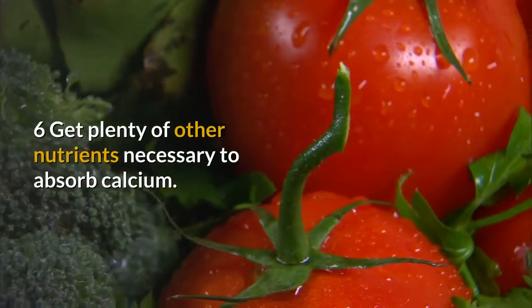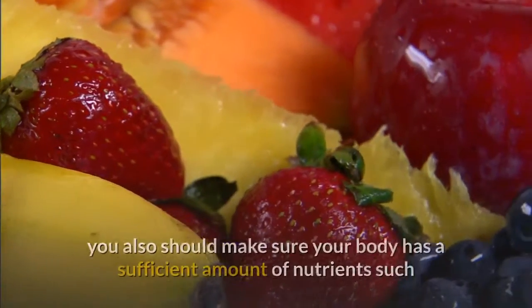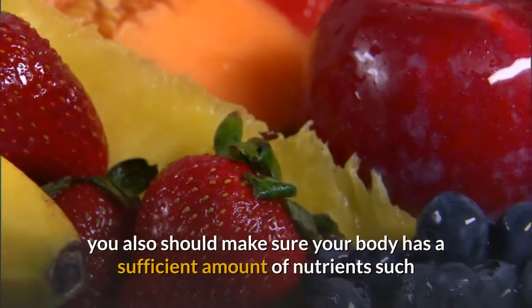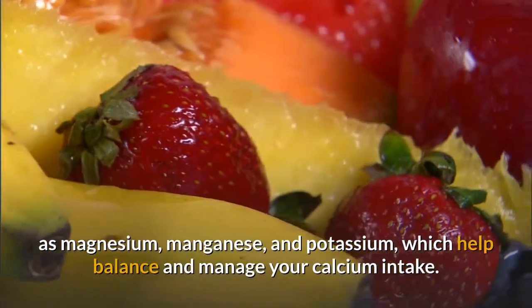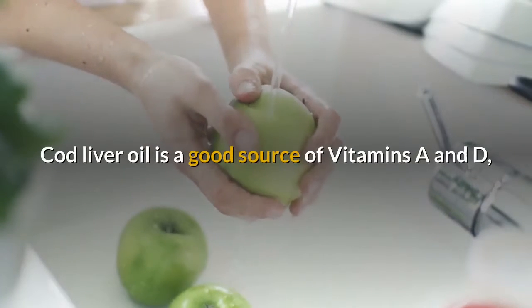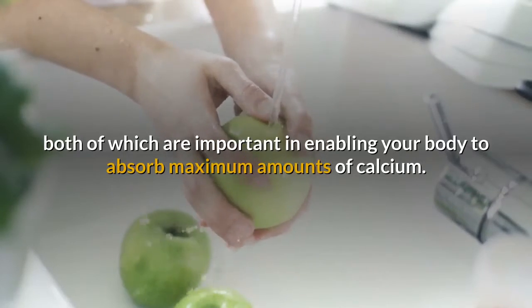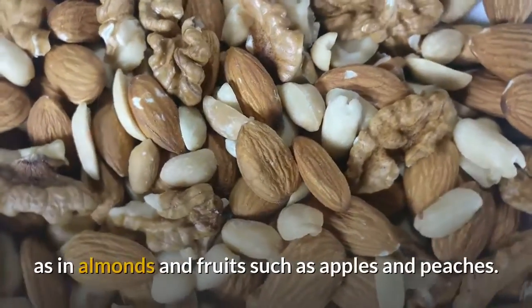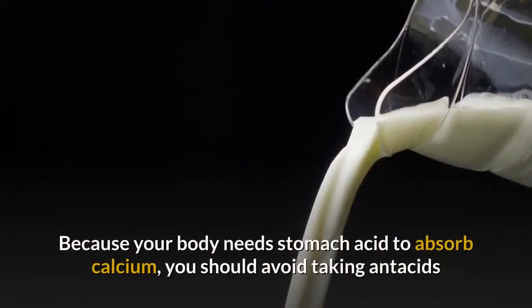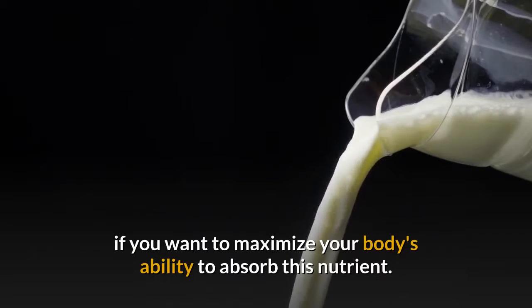Get plenty of other nutrients necessary to absorb calcium. In addition to a calcium supplement, make sure your body has sufficient amounts of nutrients such as magnesium, manganese, and potassium, which help balance and manage your calcium intake. Cod liver oil is a good source of vitamins A and D, both of which are important in enabling your body to absorb maximum amounts of calcium. Boron and manganese can be found in supplements as well as in almonds and fruits such as apples and peaches. Because your body needs stomach acid to absorb calcium, avoid taking antacids while taking calcium supplements if you want to maximize absorption.